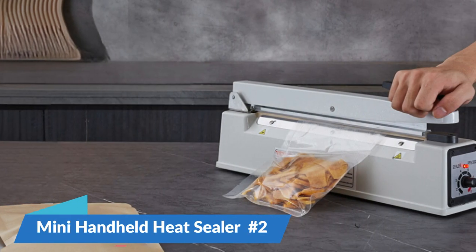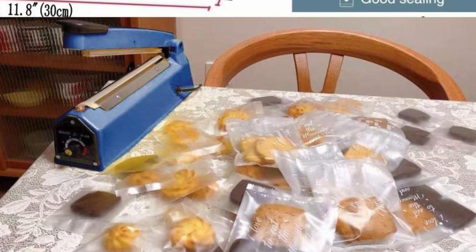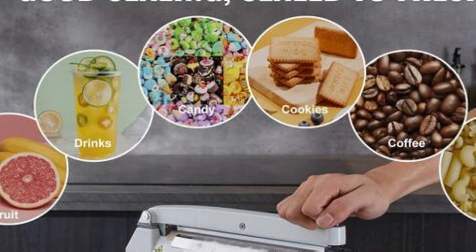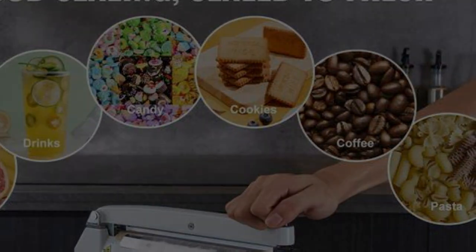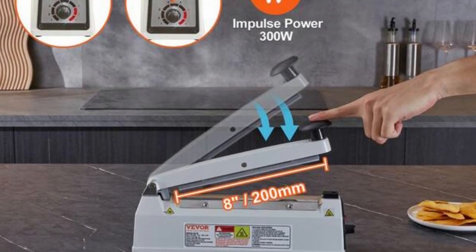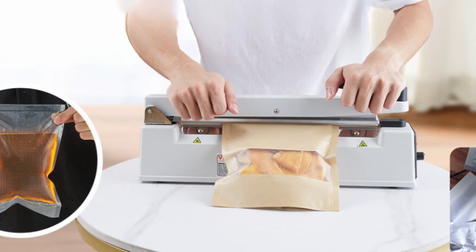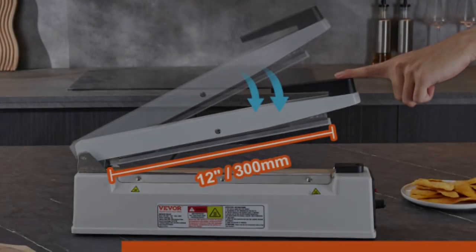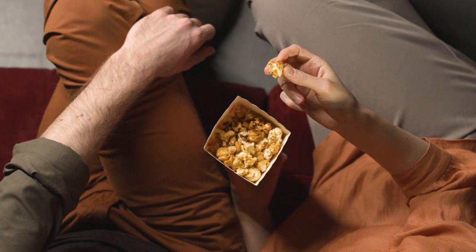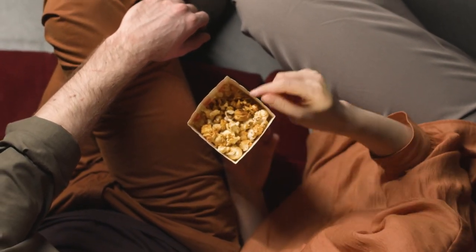Number 2: Mini Handheld Heat Sealer. The Mini Handheld Heat Sealer is a small and handy gadget that can be used to reseal food storage bags, keeping snacks like chips, nuts, and cereals fresh. Using heat to melt and seal the plastic edges of bags makes this device work, creating an airtight seal that keeps air and moisture from ruining the food inside. It's small and portable, so it's a useful thing to have in any home. Not only does this help your snacks keep their taste and texture, but it also cuts down on food waste.